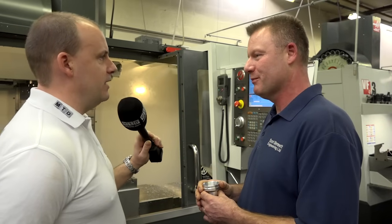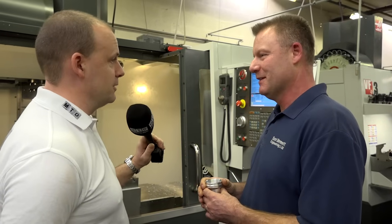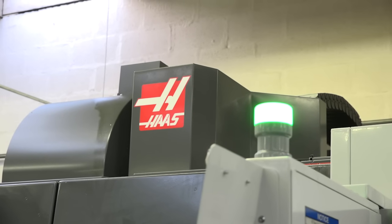So could we say from today's visit, Scott Bennett Engineering is another Haas happy customer? Yes, definitely. Thanks Ian. Thank you very much.